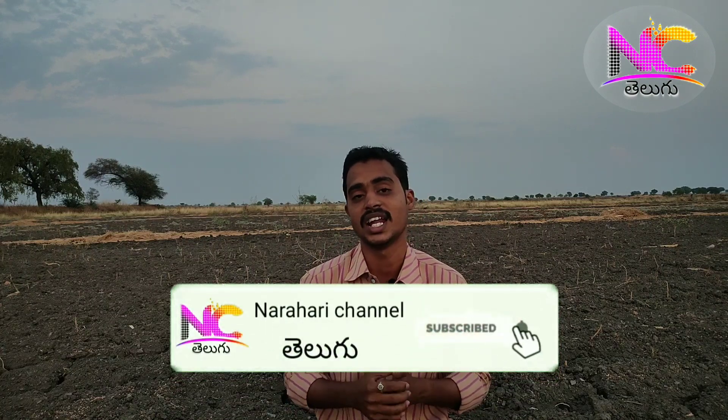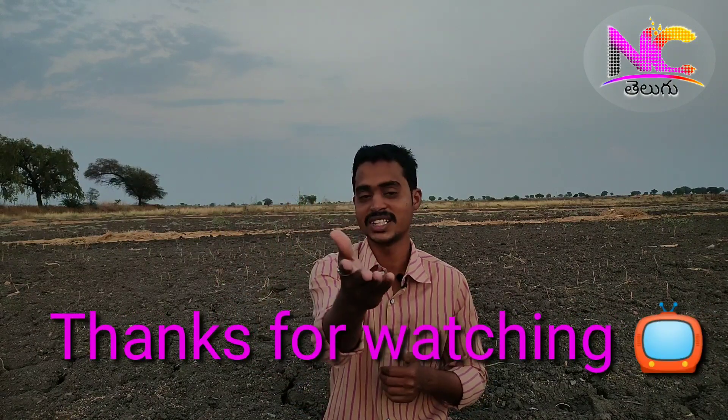If you want to like this video, please like this channel and subscribe. Please comment in the comments section. Thanks for watching, I am signing off.